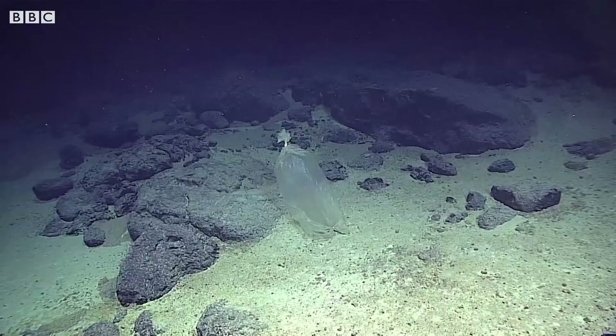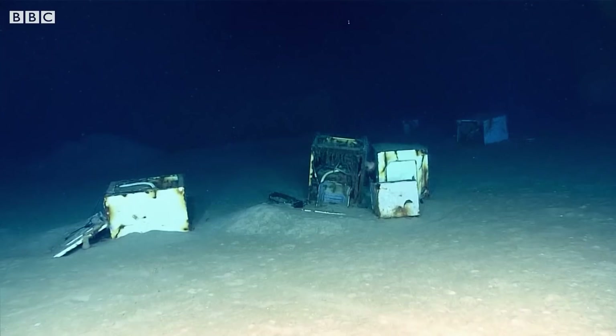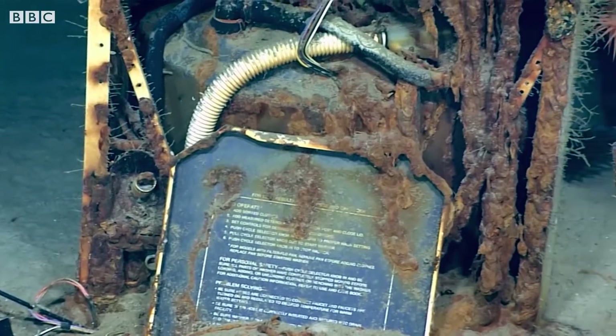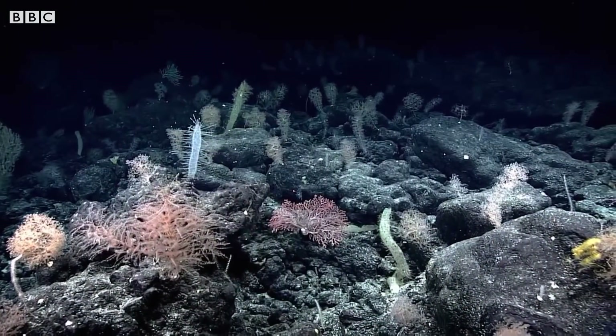On every single research cruise that we go on, we see our impacts already, and oftentimes that is in places that no one has been before. We'll find our trash or other forms of pollution, we'll see trawl marks from a fishing net that drags along the sea floor. And more and more, climate change is becoming a really massive issue. A lot of deep sea animals are called stenotherms, meaning they live within a very small temperature range. So any increases to temperature, even if they're very tiny, will have quite a big impact on deep sea life.